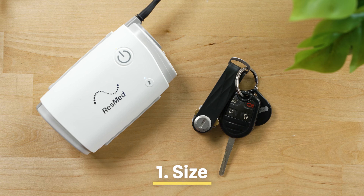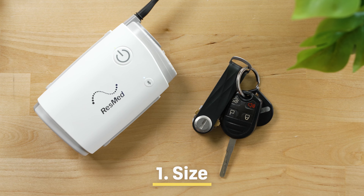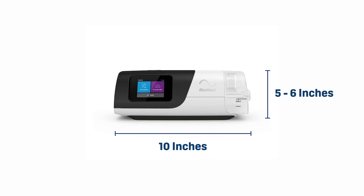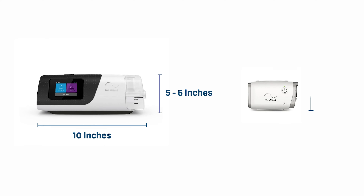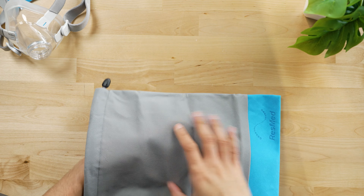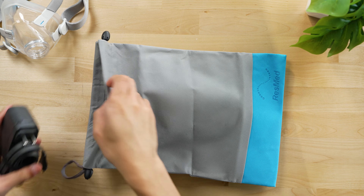First up, size is one of the most important qualities to take into account. Standard CPAP machines can be somewhat large, with the average device measuring at least 5 to 6 inches wide and some up to 10 inches long. Leading travel devices measure as little as 3 inches wide and 3 inches long. They're also lightweight, with many weighing less than a pound. And since they're designed for travel, many of these machines come with carrying cases for easy packing.